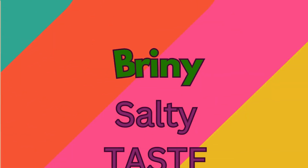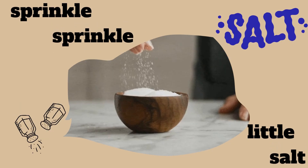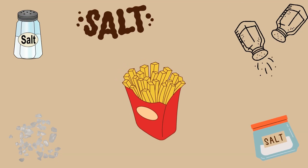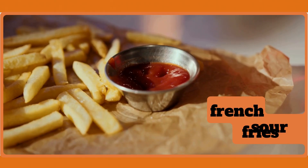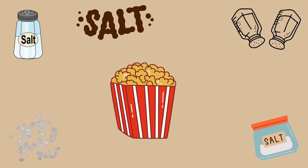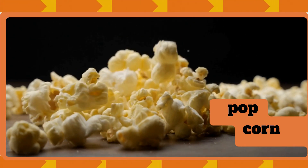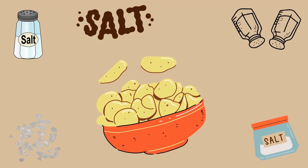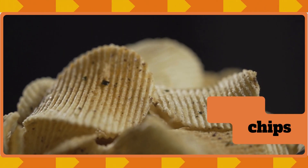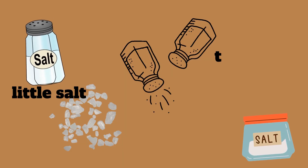Briny salty taste! Sprinkle, sprinkle, a little salt. Salty taste comes from salt. We find it in French fries and popcorn. A little salt makes food tasty, but too much salt is not healthy.